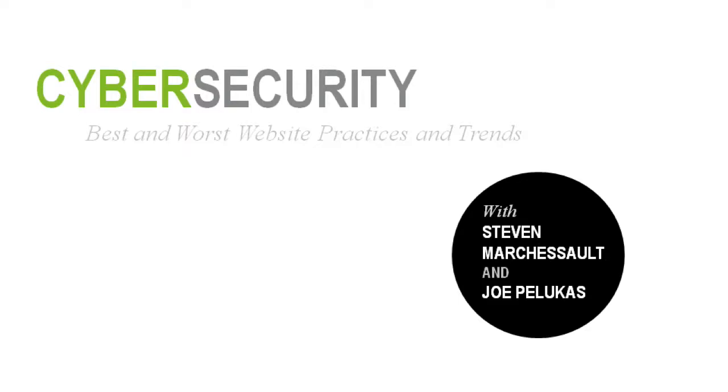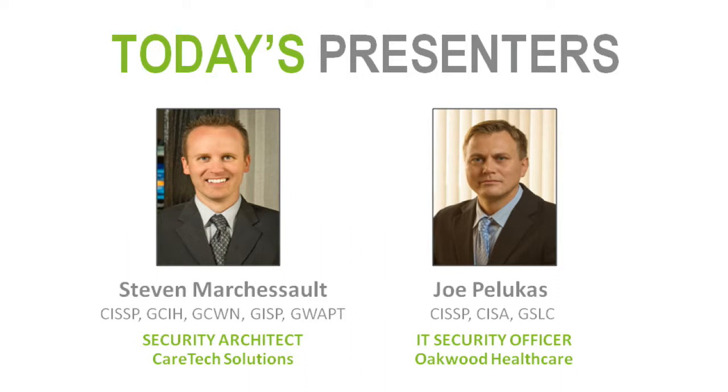This is Cybersecurity Best and Worst Website Practices and Trends, and today we have with us Joe Pelucas and Stephen Marcheseau.